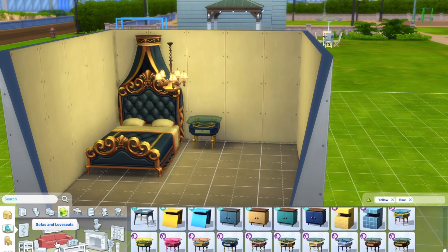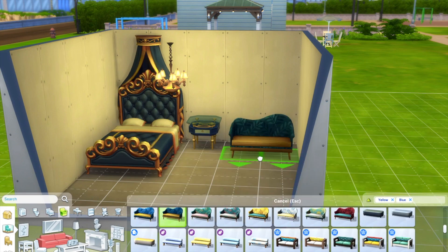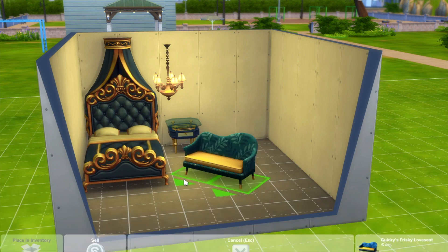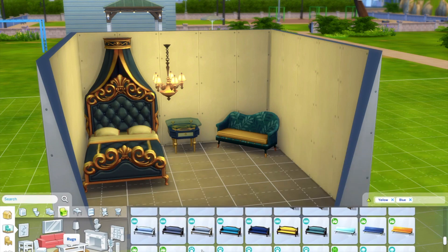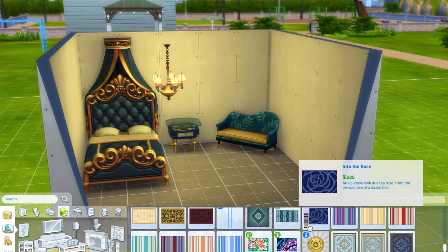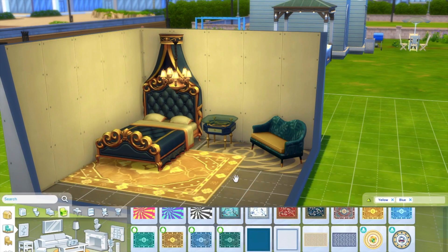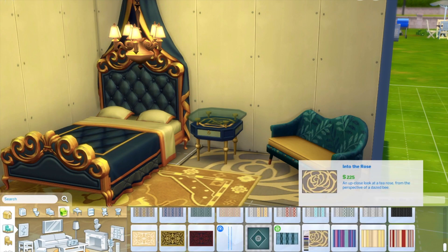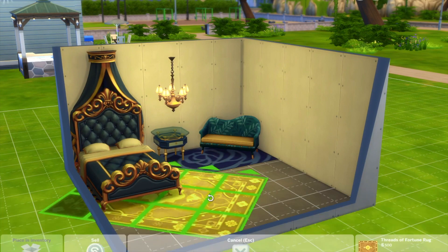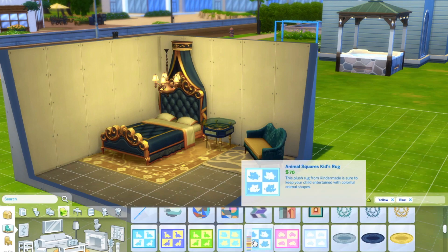I started off with this blue and gold bed. I got a lot of my inspiration from just searching up 'Belle's bedroom' and there were a lot of gold and blue beds and themes. I could have gone for gold and red for her dress and the rose, but I went for blue and gold because I thought it matched the castle a bit more.